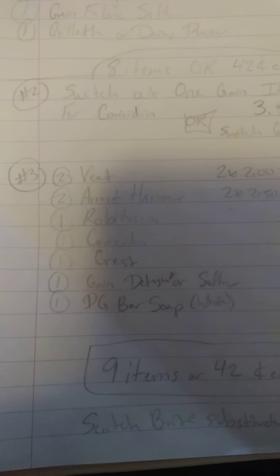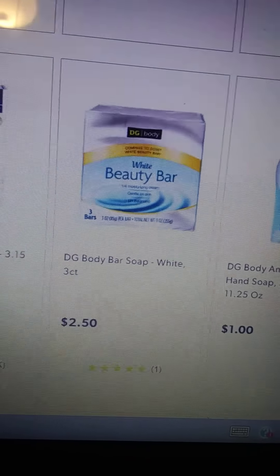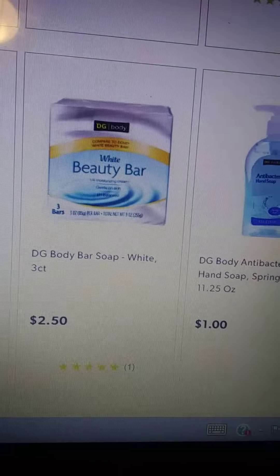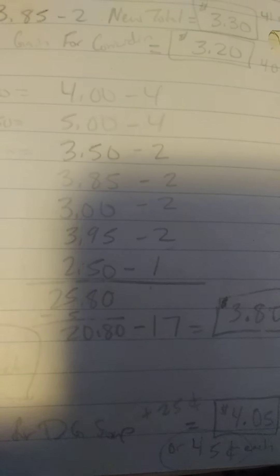We also have one more scenario: two Veet — one digital and one paper coupon — two Arm & Hammer — one digital, one paper coupon — a Robitussin, a Chorus Sidon, a Crest, and a Gain Detergent or Softener if you have that coupon. The last item is the Dollar General Bar White Soap — it's a three count, make sure it says White Beauty Bar on it. The coupon takes off a dollar, and they are $2.50 each. Total will be $25.80, minus $5.00 off $25.00 makes it $20.80, minus $17.00 in coupons makes it $3.80, or $0.42 an item.